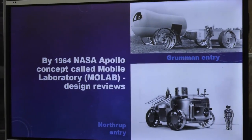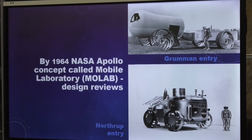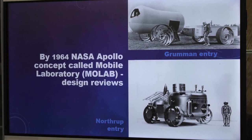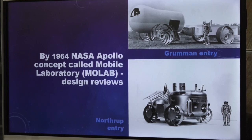Three years later, Apollo had a project within Apollo called MoLab — Mobile Laboratory. There were design review submissions from Grumman, Northrop, GM, Boeing, and others. The initial concept was a pressurized vehicle that would carry astronauts in a shirt-sleeve environment — a nice idea, but it got out of hand in cost and weight. One design weighed 8,000 pounds on Earth. To put something that heavy on the moon would require a separate launch, which was not practical. So that concept was shelved.